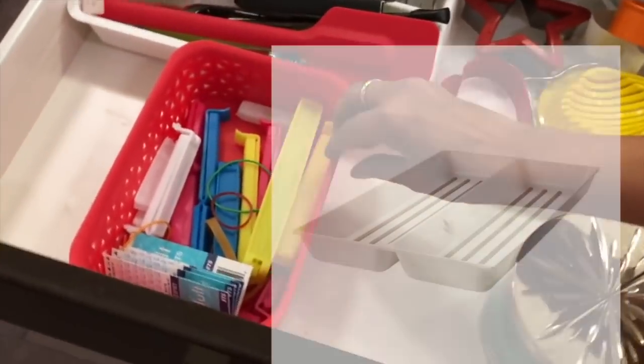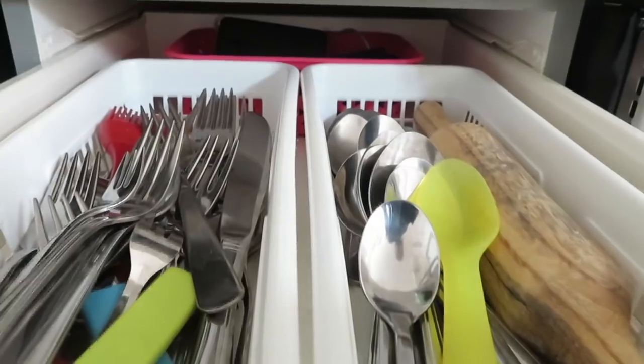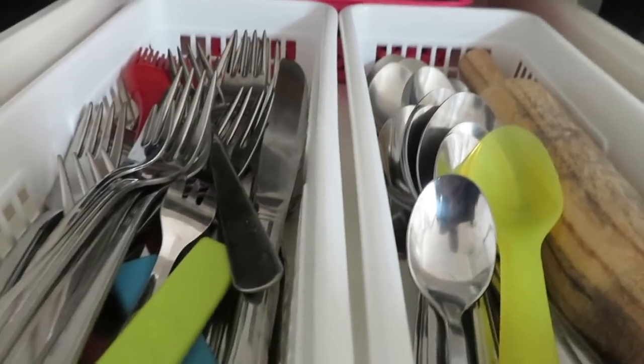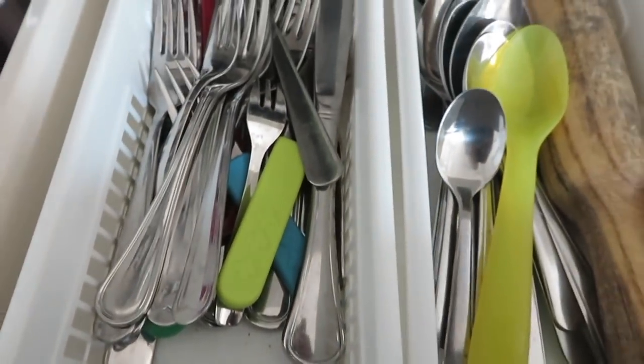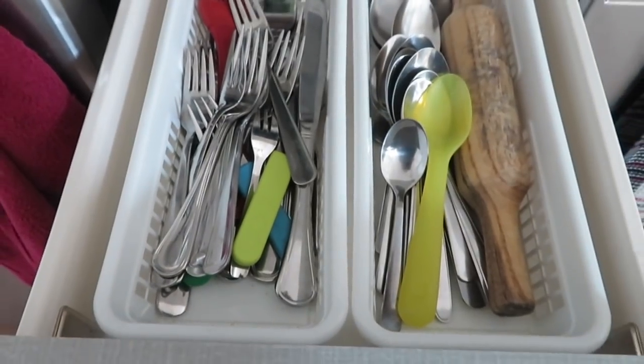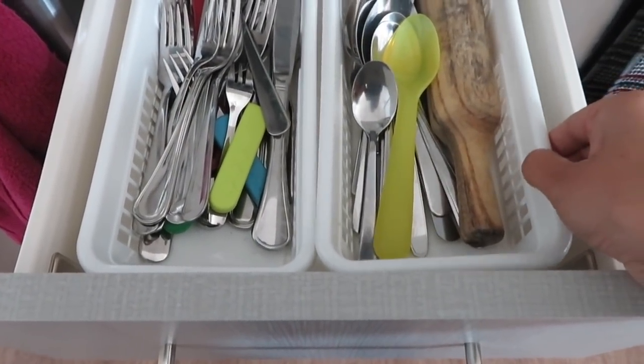Keep your kitchen drawer neat and tidy with these affordable utensil trays — I got them from the dollar store. These trays make it easier to organize and find what you need in the drawer in no time. All spoons go in one section, and forks and knives go in another.